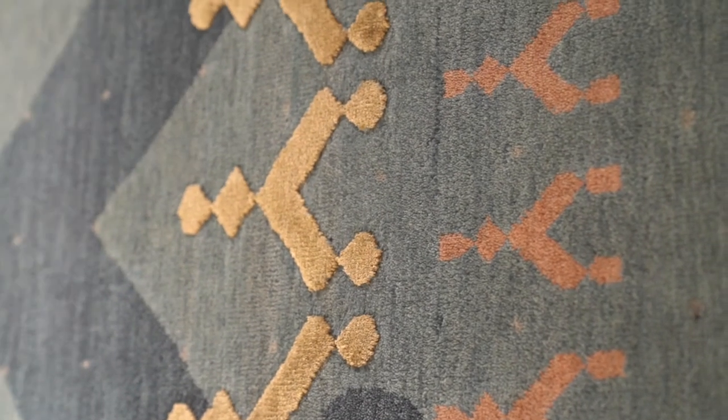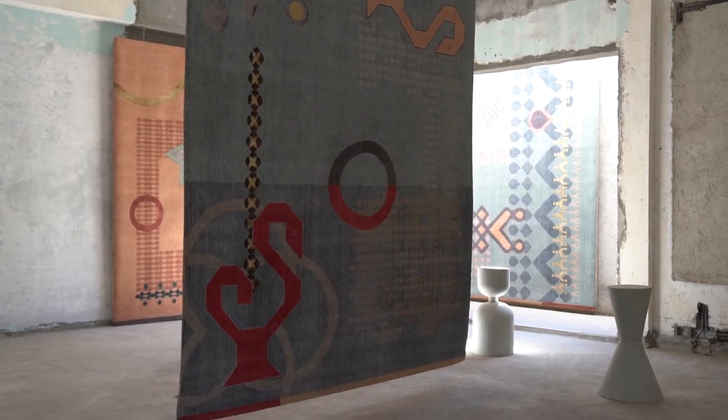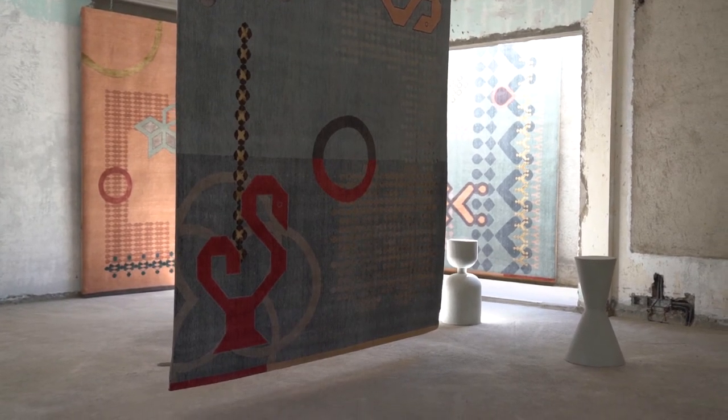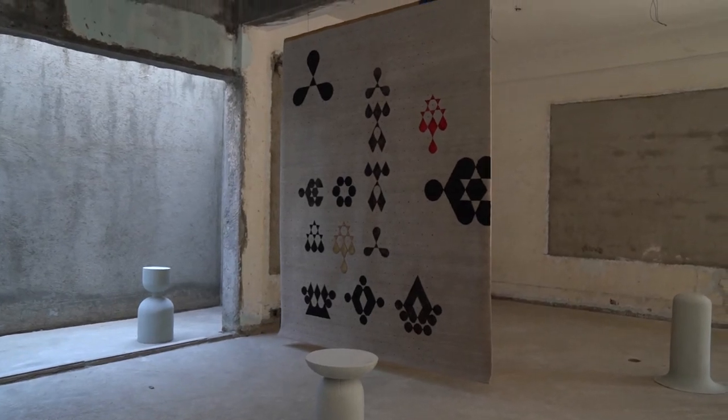We were intrigued by the versatility of the grid and how deeply expressive the patterns can be for the maker. We really wanted to explore the grid ourselves and see how it could be interpreted in exciting new ways.